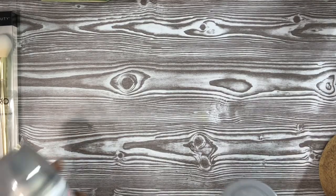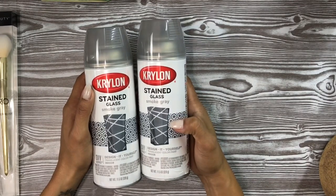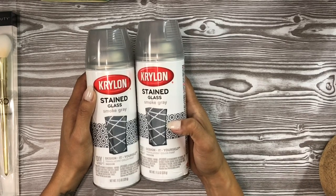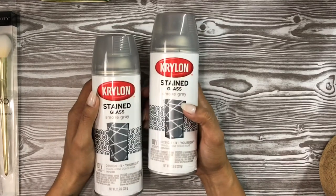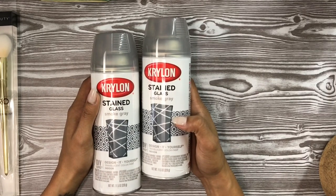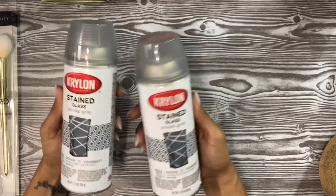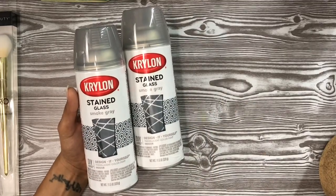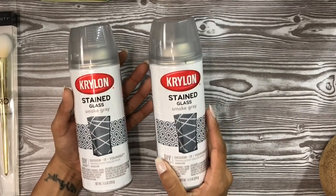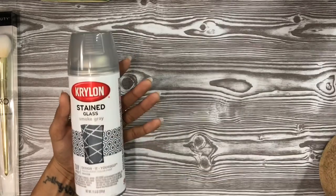Next I found Krylon stained glass spray in smoke gray. They also had really cool carbon fiber kits — Alma was checking those out and explaining how they worked — but I just picked up two of the stained glass smoke gray spray paints. I thought I could actually get some use out of these with furniture projects as the weather gets nicer, and they definitely don't retail for a buck 39.